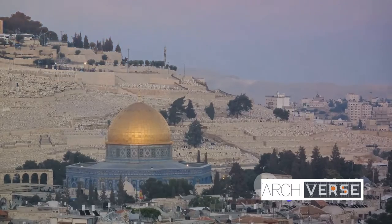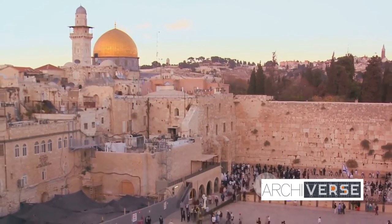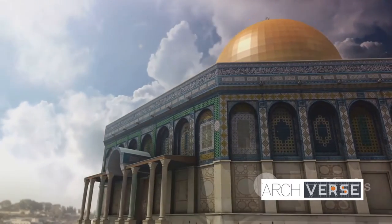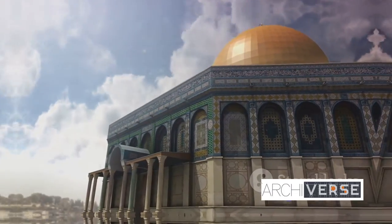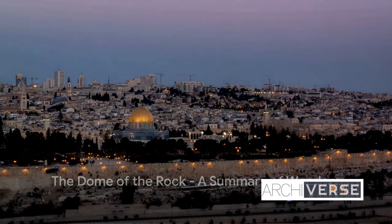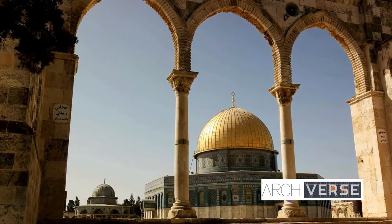They speak of civilizations, of empires risen and fallen, of the march of time. Through its intricate mosaics, the Dome of the Rock tells a story — a story of faith, history, and artistry. The Dome of the Rock is a symbol of faith, a beacon of architectural marvel, and a canvas of stories.